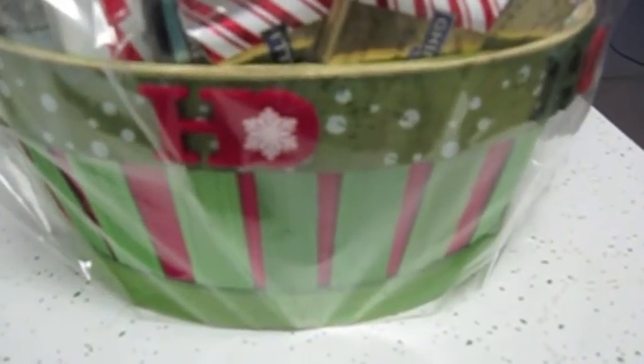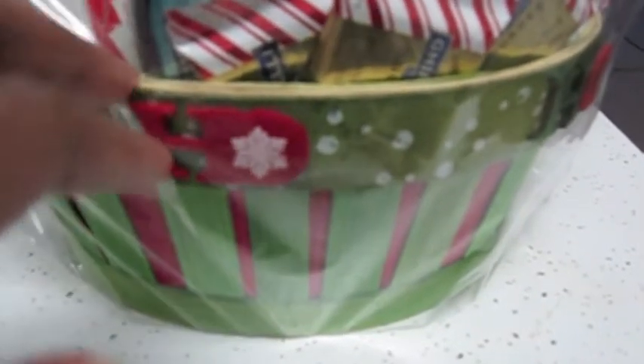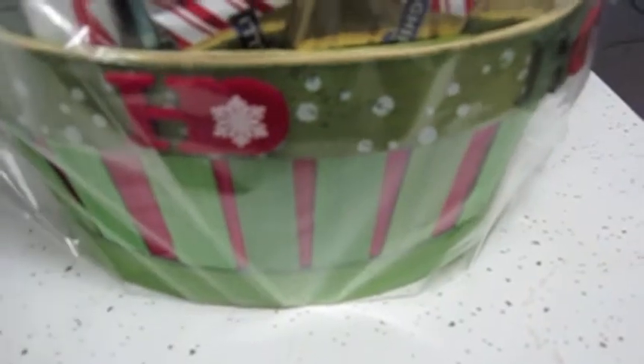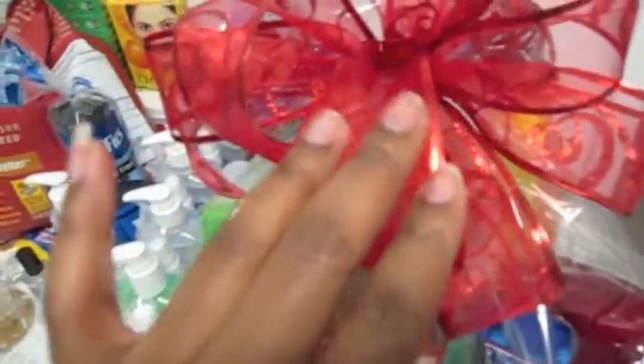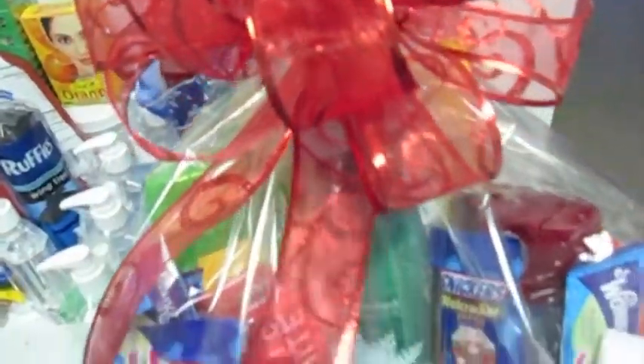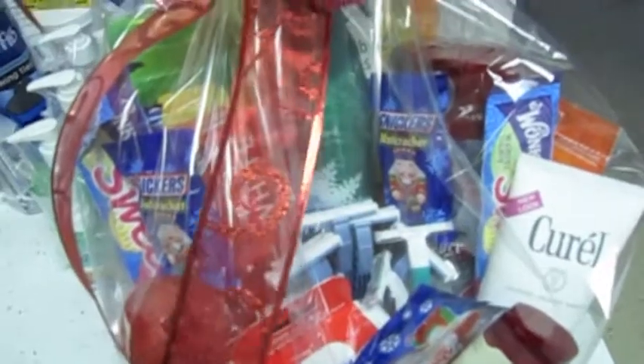I got these baskets on sale at Michael's — they were $7.99 marked down to $3.99, so I was still saving. The fabric for the bow was also on sale, from about $8.99 down to $2.99, and I made these bows myself.